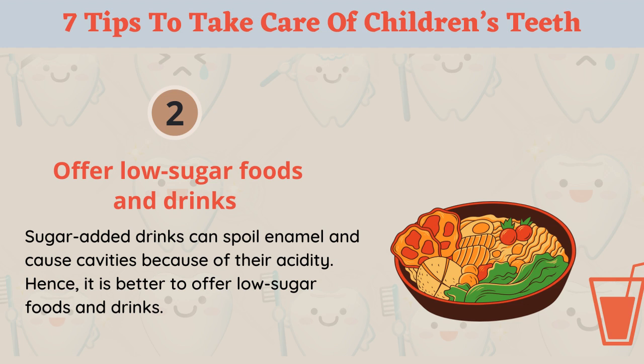Tip 2: Offer low-sugar foods and drinks. Sugar-added drinks can spoil enamel and cause cavities because of their acidity. Hence, it is better to offer low-sugar foods and drinks.